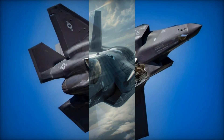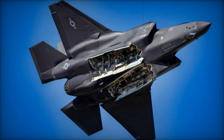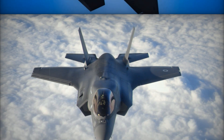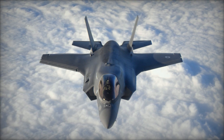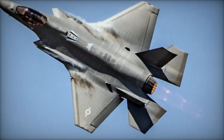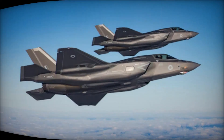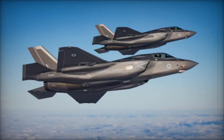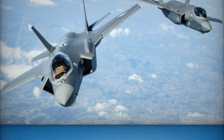The operation targeted critical missile manufacturing facilities and air defense systems in Iran, showcasing the F-35's advanced stealth, precision, and long-range strike capabilities. These features were pivotal in enabling Israel to carry out the mission with minimal risk, even against Iran's sophisticated air defense systems. The strike was executed with such efficiency that it emphasized the effectiveness of Israel's F-35 fleet in modern military operations.